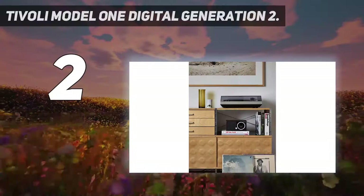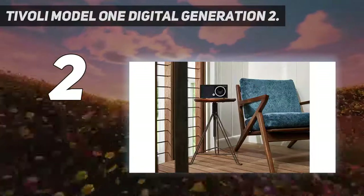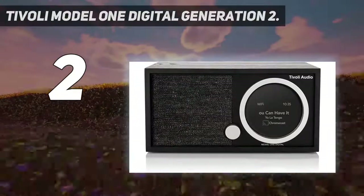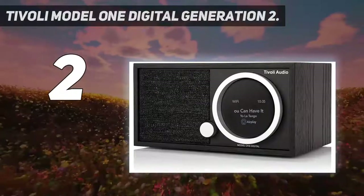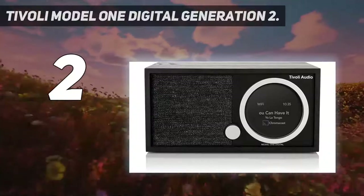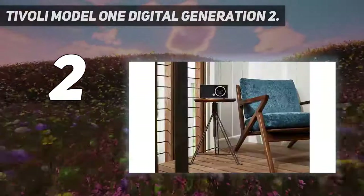Number two on my list: the Tivoli Model One Digital Generation Two. It looks for all the world like a normal radio, complete with fabric grille, antenna, and real wood finish — but don't be fooled. At its core the Tivoli is a Wi-Fi radio with DAB+, FM, and now Chromecast, AirPlay 2, and Bluetooth connectivity as valuable additions.